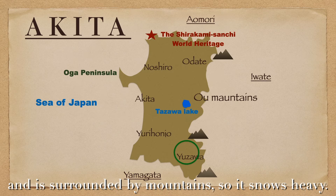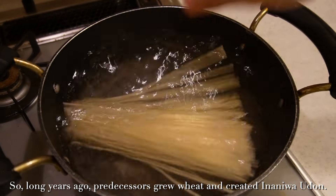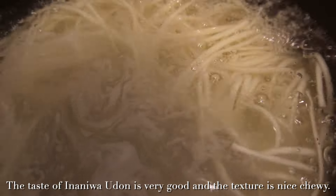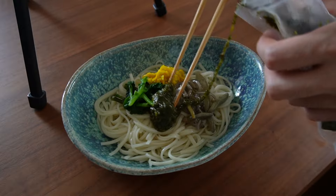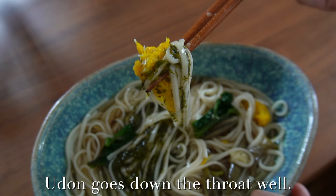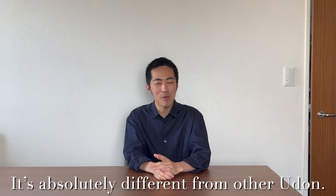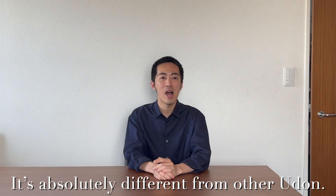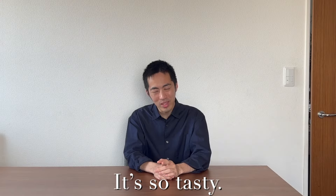Inaniwa is surrounded by mountains, so it snows heavily. So, long years ago, predecessors grew wheat and created Inaniwa Udon. The taste of Inaniwa Udon is very good, and the texture is nice and chewy. The udon goes down smoothly. I'm truly grateful to predecessors and craftsmen. It's absolutely different from other udon — I really recommend trying Inaniwa Udon. It's so tasty.